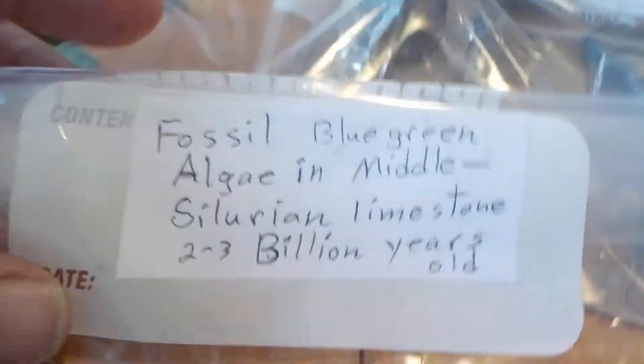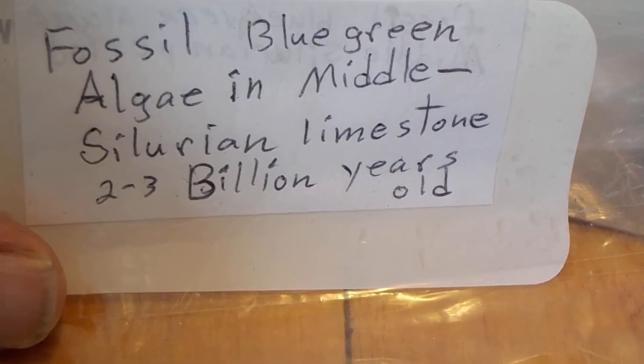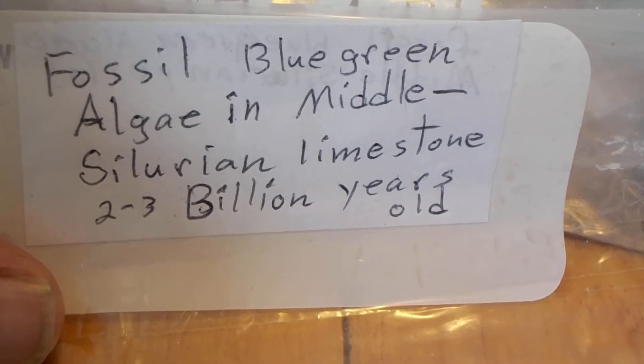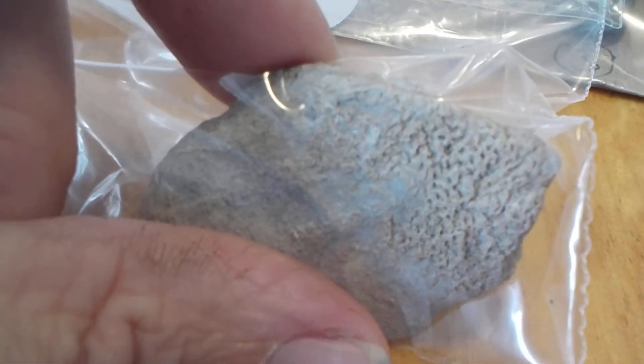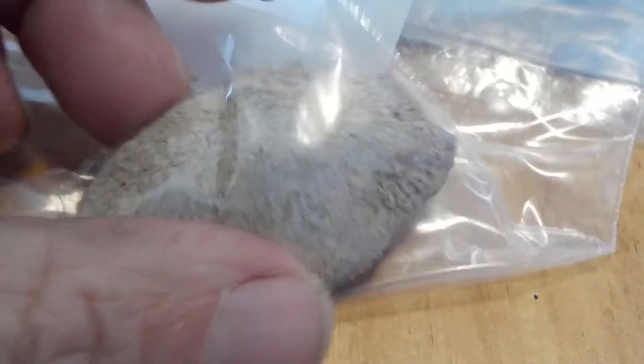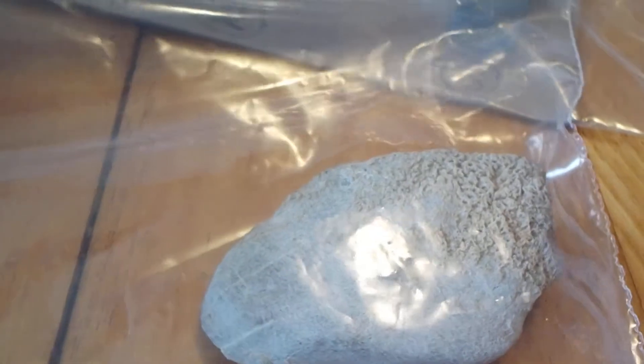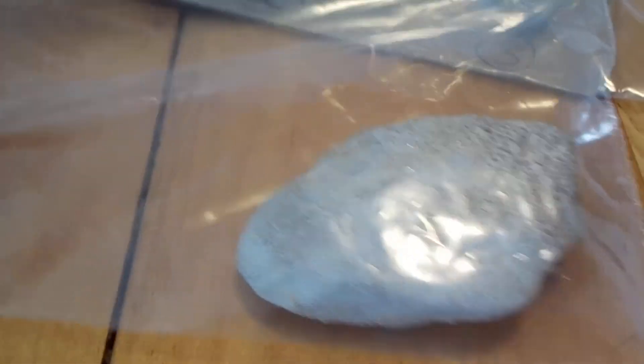Here is fossil algae — Middle Silurian Limestone. Two to three billion years old, maybe 3.5 billion. These algae are very, very, very important.